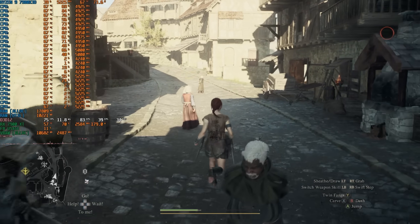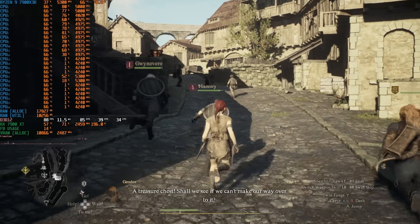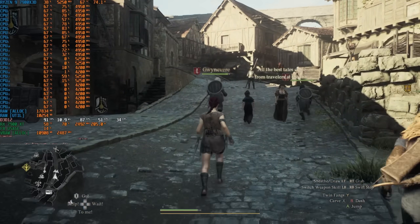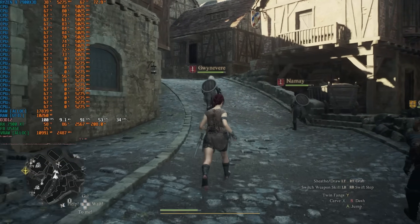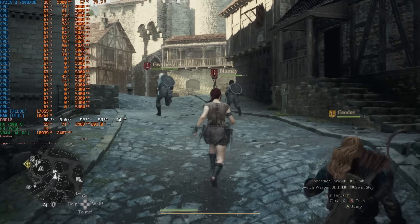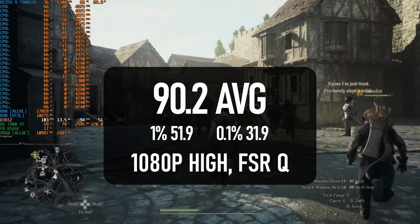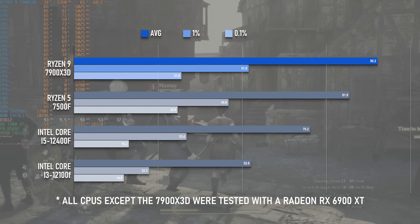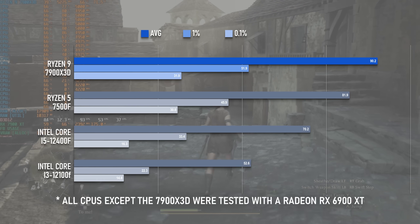I keep Dragon's Dogma 2 on the benchmark roster purely out of academic interest. Most CPUs continue to struggle with this one, and unless there's some patch that fixes everything, it's still going to be a matter of finding a CPU with enough power to brute force it. This chip still isn't quite there, but it's the closest I've tried yet. The average of 90 FPS is about 10% better than the Ryzen 5, and would seem to be playable enough, but 1% lows are below 60 and 0.1% lows are closer to 30 FPS.